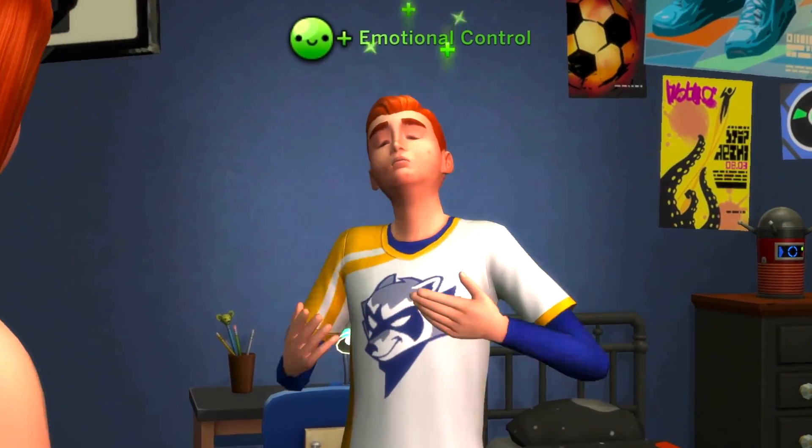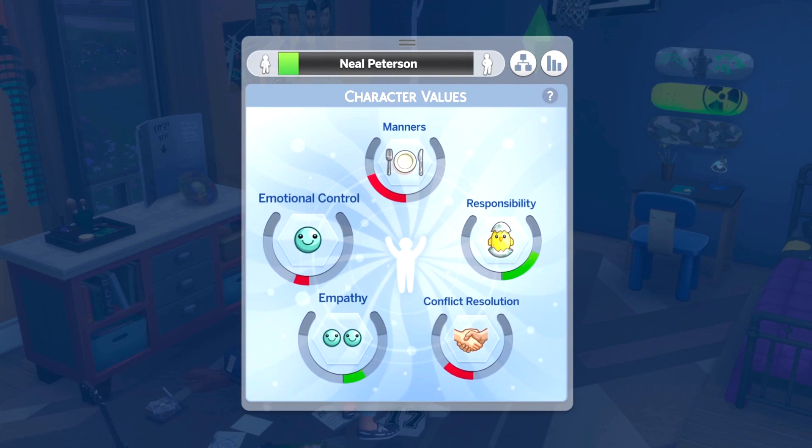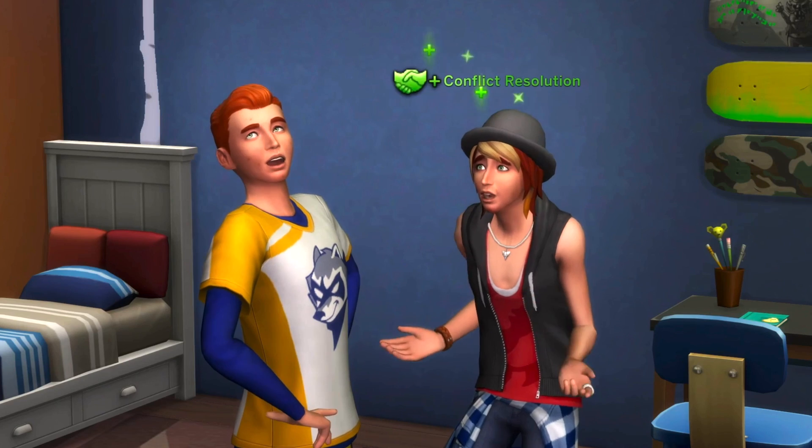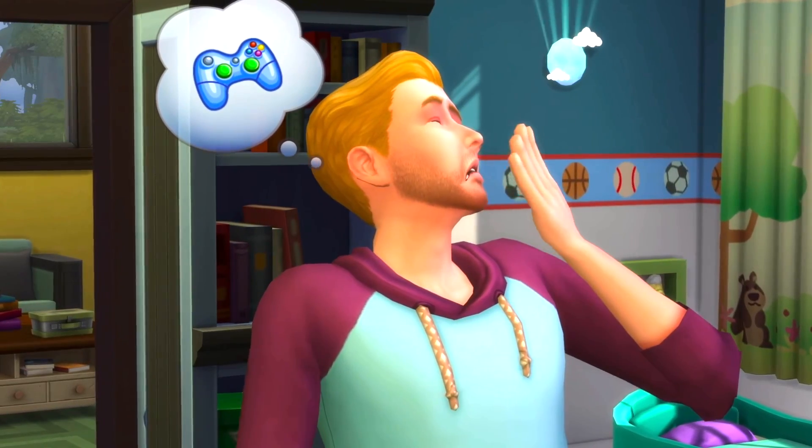And if you are new here, go ahead, drop a comment, say hi — I would love to meet you. Just say something about yourself: what do you like about the Sims, a favorite hobby — I don't care what it is. Anyway, we're going to go right into this.